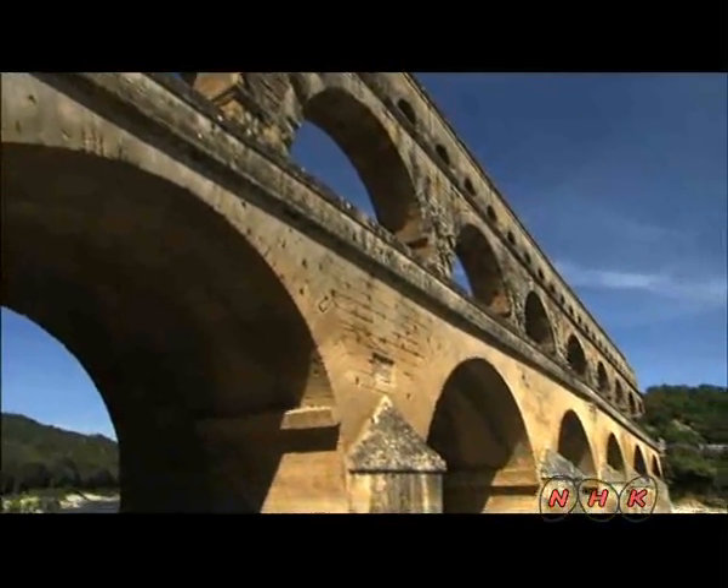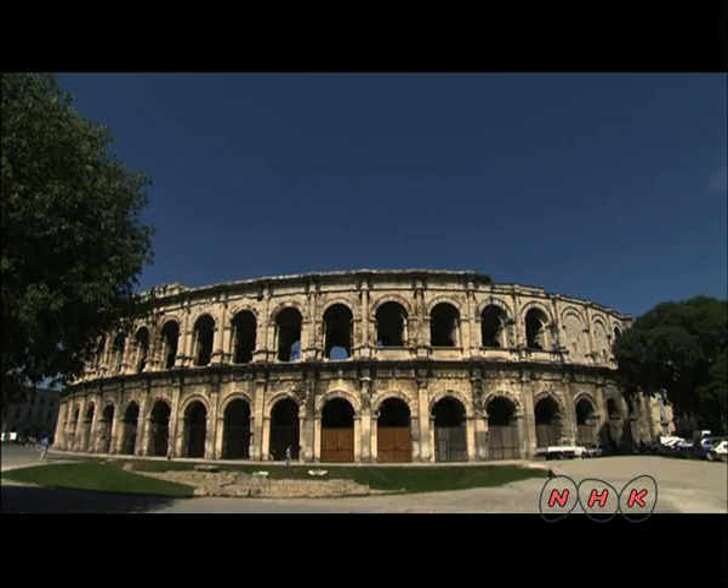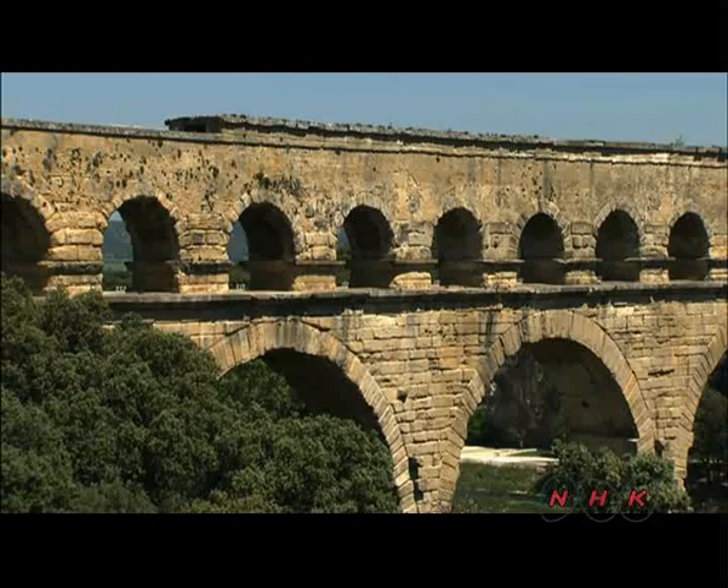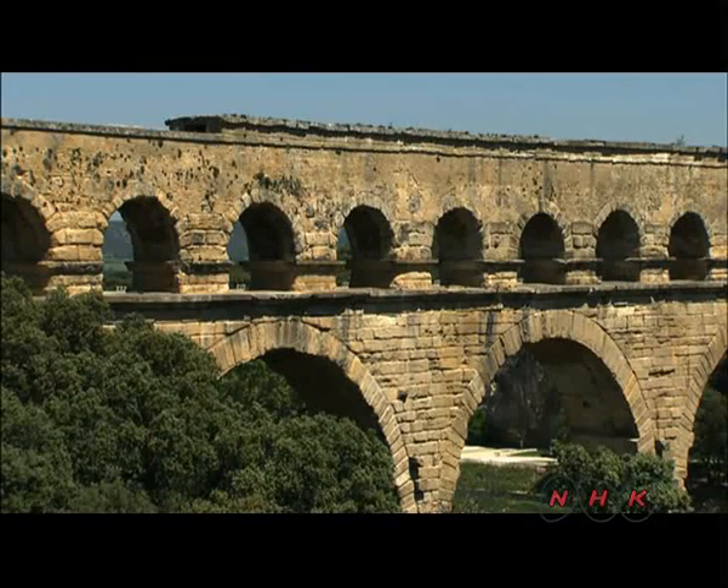Nîmes was an important trading town with its own council building and even a Roman theatre. When he first saw the Pont du Gard, the 19th century poet Mistral thought it was a construction made by a demon. Its huge size and perfect symmetry of design was unique and had no equivalent at the time.